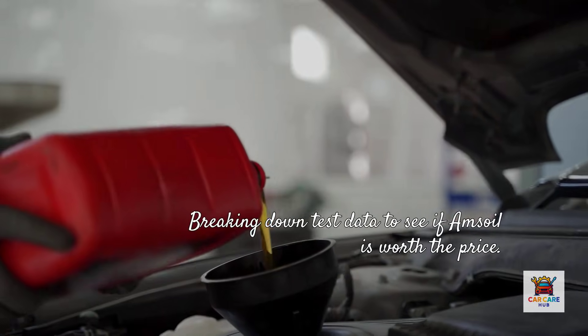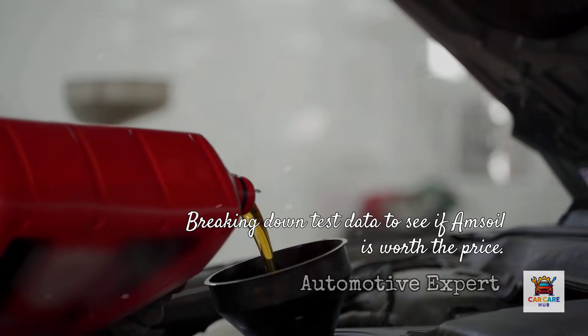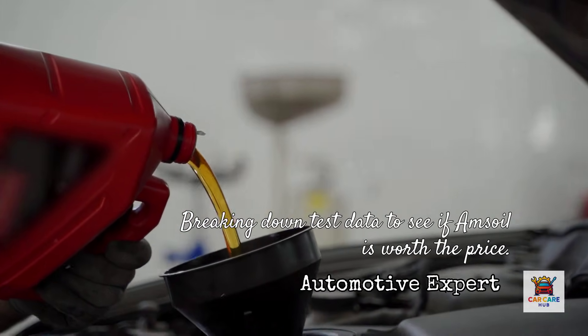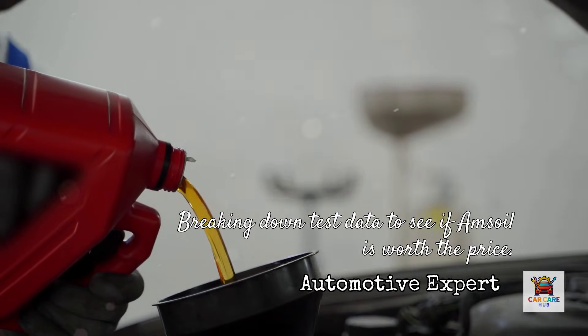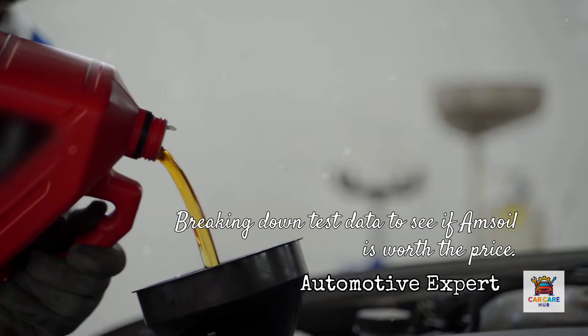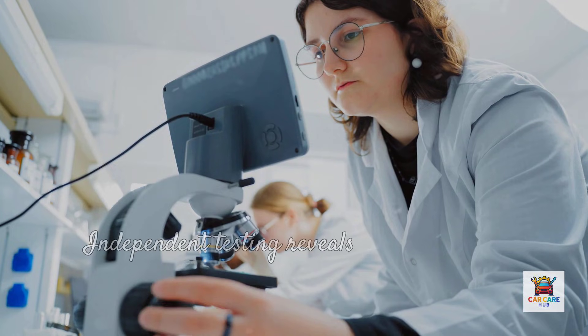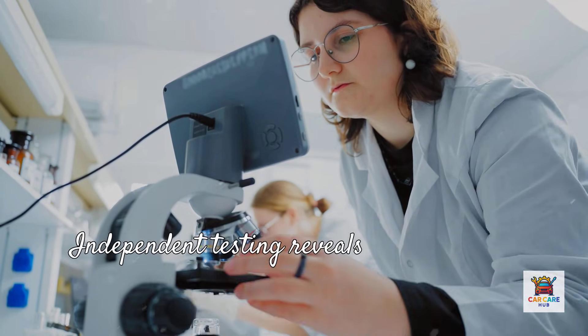After 25 years in the automotive industry, I've used Amsoil, Mobil One, Royal Purple, Pennzoil, and just about every synthetic on the market. Today I'm breaking down the actual test data to answer one question: is Amsoil really worth the premium price, or are you paying for a fancy label? Let's look at what the independent testing actually reveals.